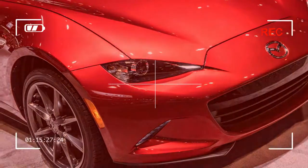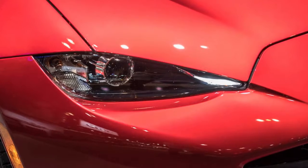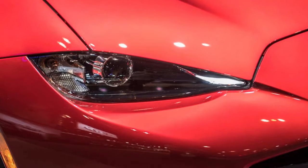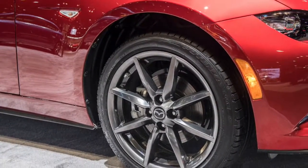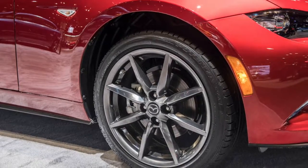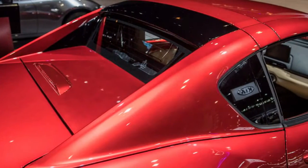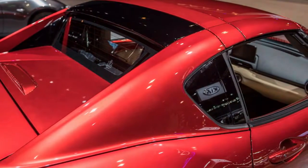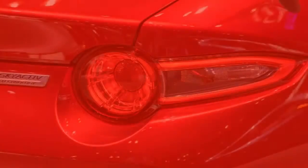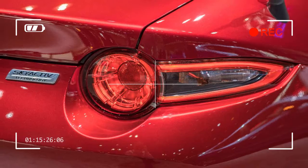The RF bypasses the Sport spec and starts directly from the Club trim, which for the RF means a $31,910 starting rate, or $355 more than for 2017. The soft top 2018 Club is priced at $29,555 in comparison, a measly $120 hike.